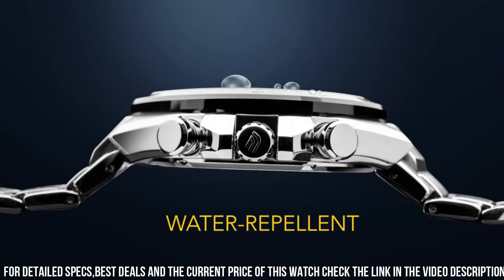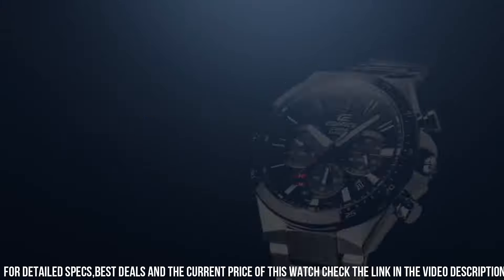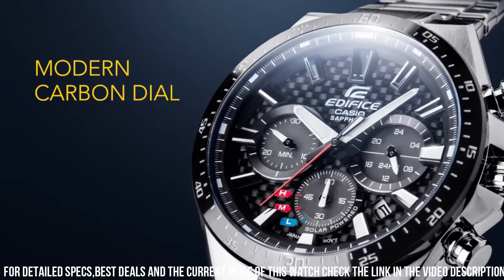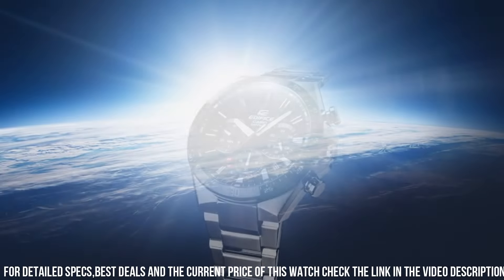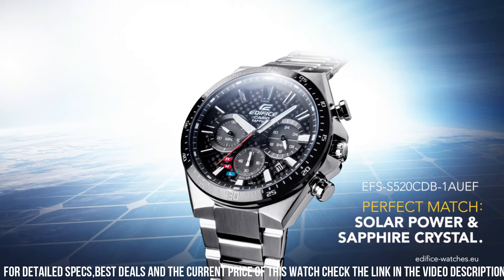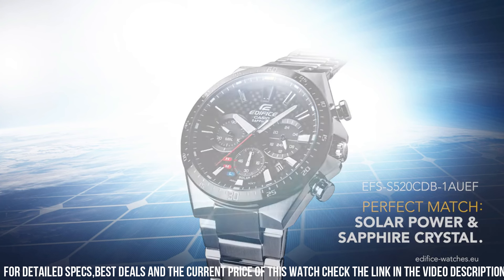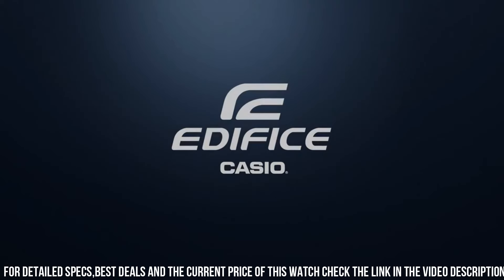Case material: stainless steel. Case diameter: 50 millimeters. Case size: small. Case thickness: 13 millimeters. Band material: stainless steel. Band width: 20 millimeters. Band color: silver. Dial color: black. Calendar date. Special features: stopwatch. Weight: 200 grams. Movement: quartz.